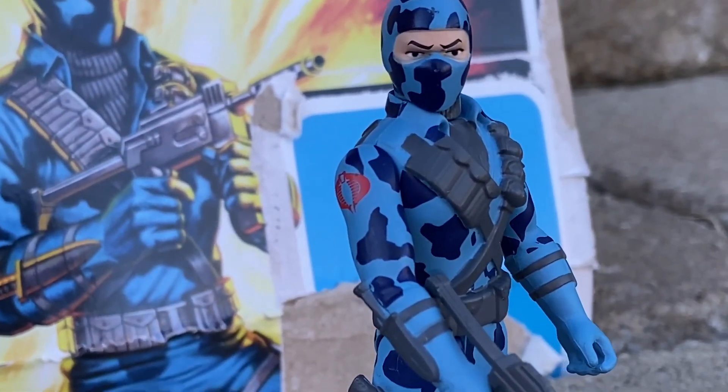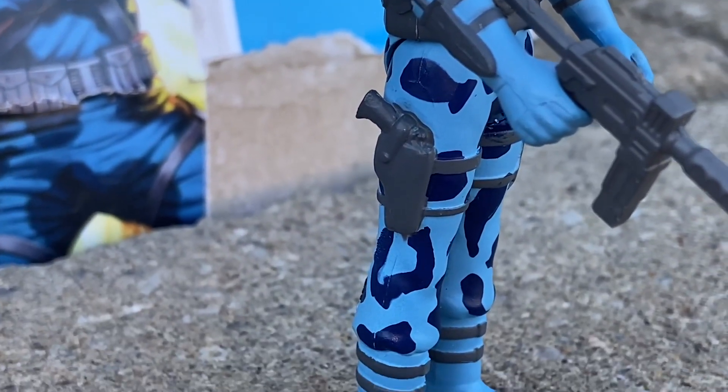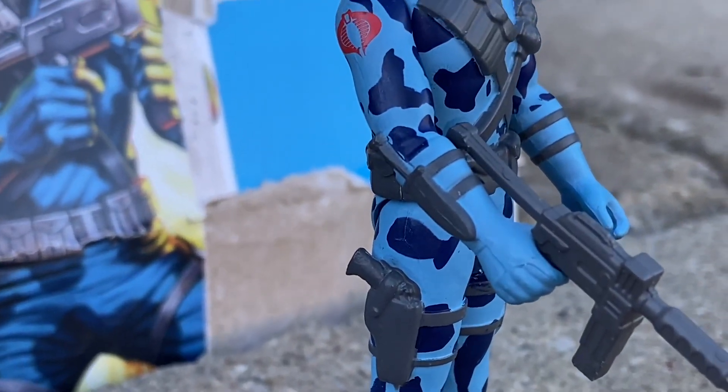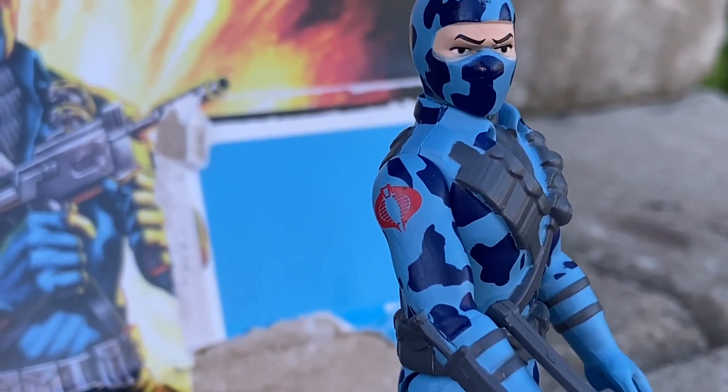I'm sorry to say, Super 7, you guys hammered the reaction figures. They're overpriced, perhaps, but they stand sturdy. Look at the colors on that — that looks like a gun there, and the knife on his wrist, on his elbow joint there. It just looks fabulous.